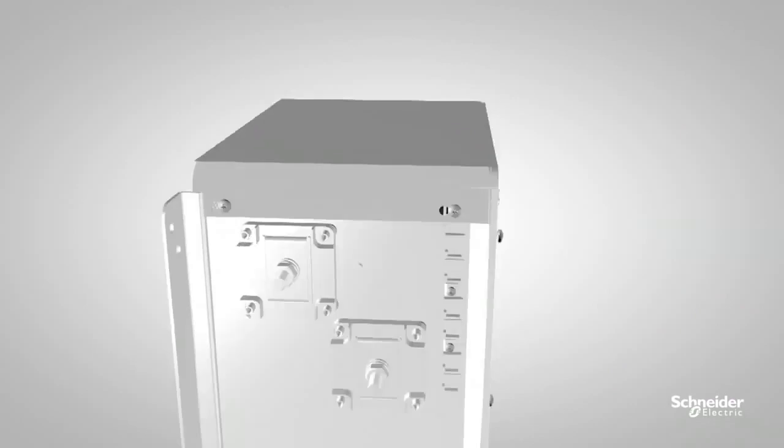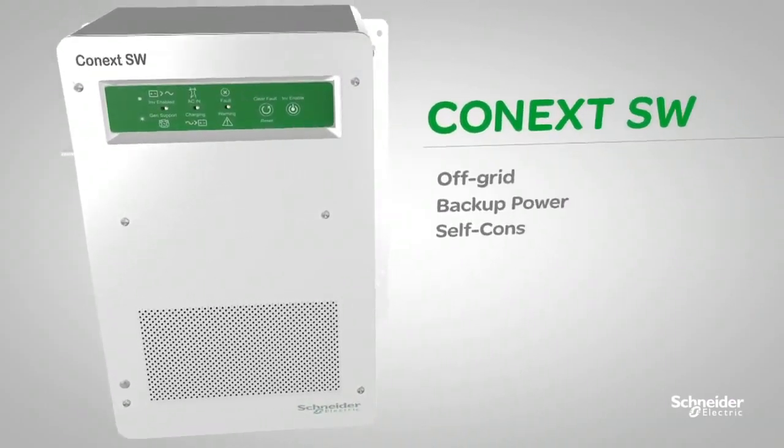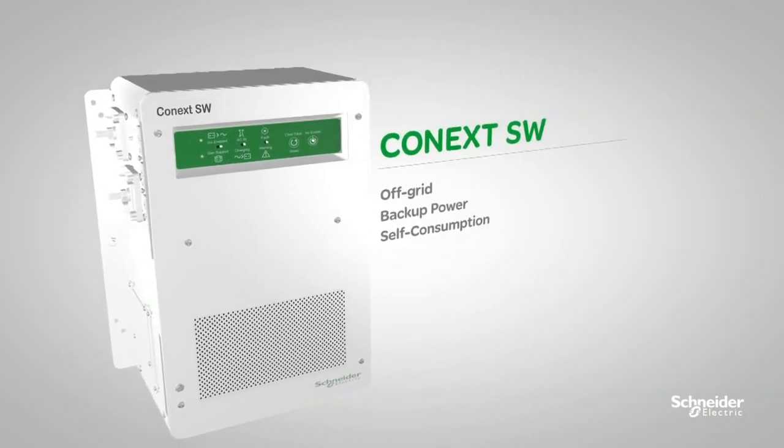The Konext SW inverter can solve your power supply problems. It's the best value system on the market for off-grid backup power and self-consumption needs.